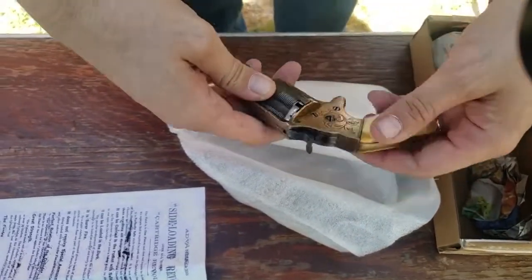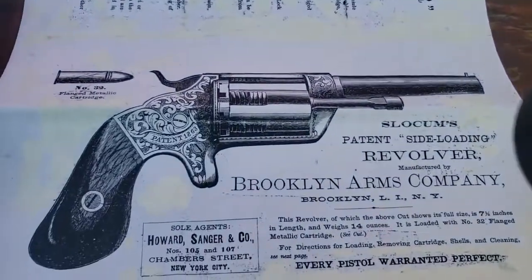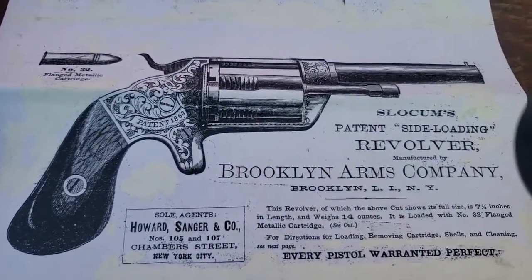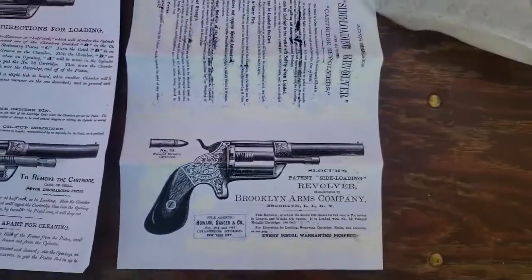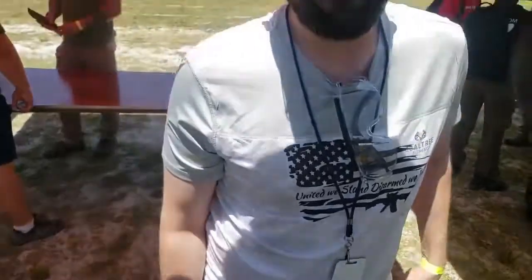That is a unique piece of kit — a Slocum patent side-loading revolver. I'm going to tell you what, brother, that was killer. Cody, thank you. Cody's a fellow gunsmith — he's into some really eclectic stuff, and I hate to say this, but I might have had something to do with him becoming a gunsmith. Thank you for describing this, because this is a damn rare thing. Outstanding.